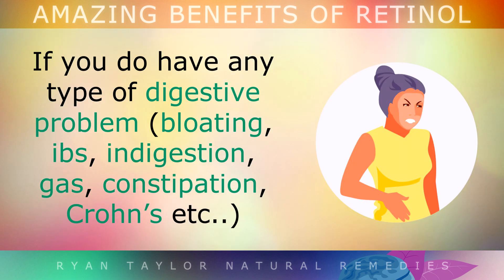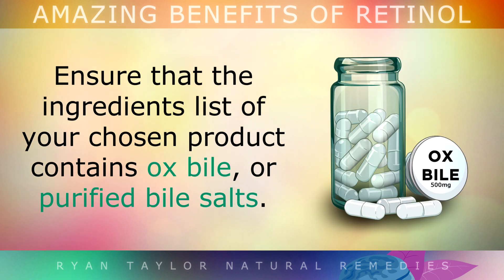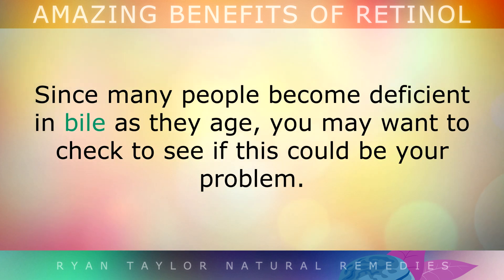If you do have any type of digestive problem, like bloating, indigestion, constipation, etc., simply take a digestive enzyme supplement after each meal, as this will help you to break down and absorb more retinol. Ensure that on the ingredients list of your chosen product it contains ox bile or purified bile salts. Since many people become deficient in bile as they get older, you may want to check to see if this is your problem.